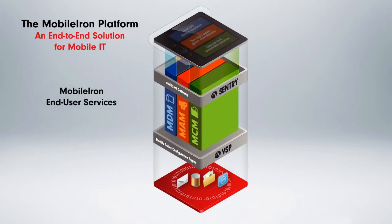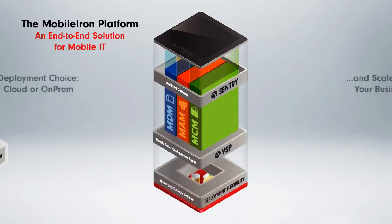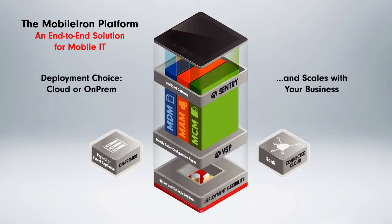For users, the platform allows them to get what they want — email, apps, and data — on a device of their choice with a native user experience. The MobileIron platform is available as both an on-premise appliance and a cloud service.